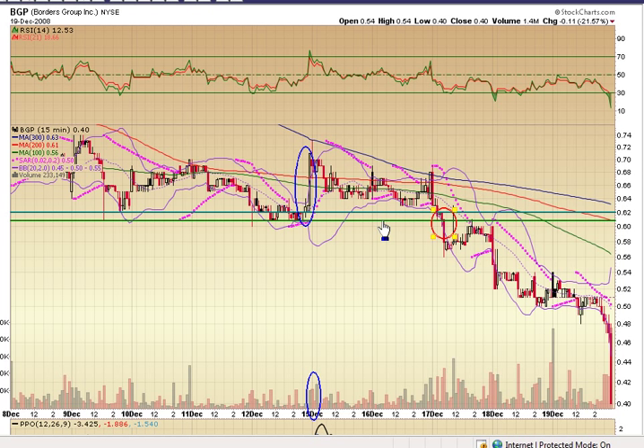What you'll hear me say all the time: support, once it's broken, becomes resistance. What happens? It comes back up, hits resistance again, and it's right back down. Then it sets up another even lower resistance at 54.